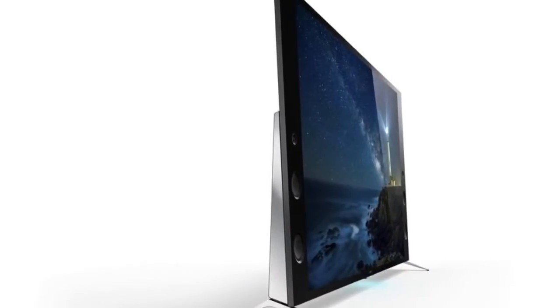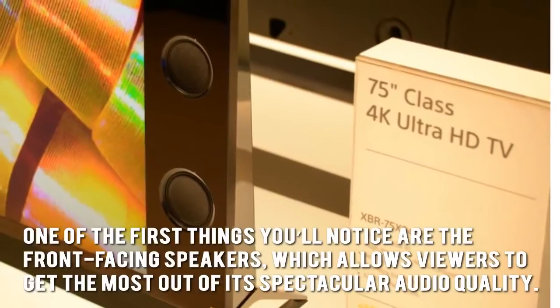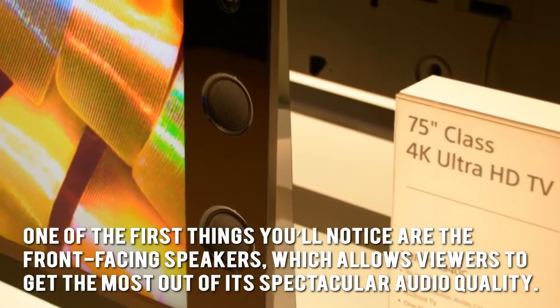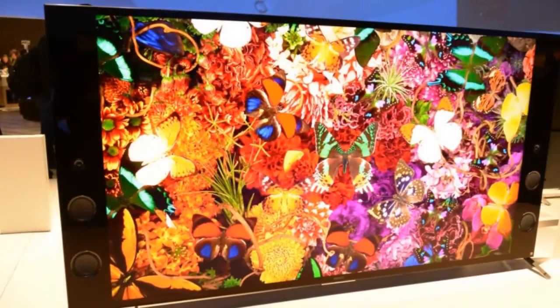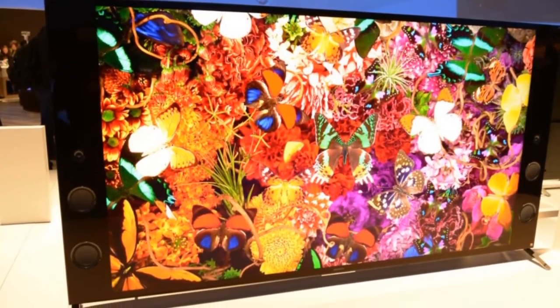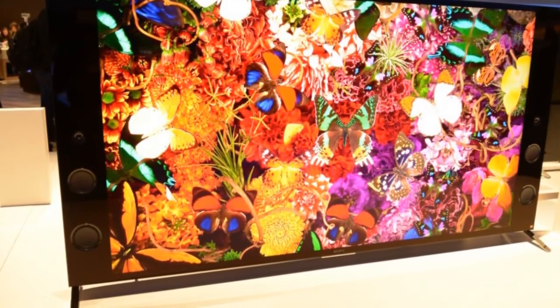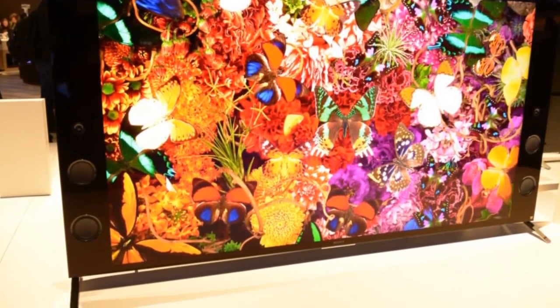Now let's have a look at some of the main positive and negative aspects. One of the first things you'll notice are the front-facing speakers, which allows viewers to get the most out of its spectacular audio quality. Contrast is also better than ever thanks to the XBR-X930C's extended dynamic range feature. Since it's Android-based, you get access to more content.